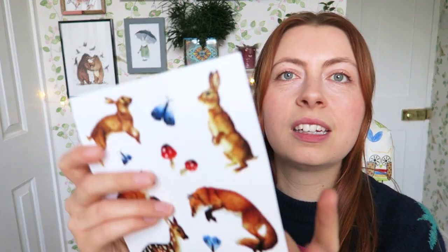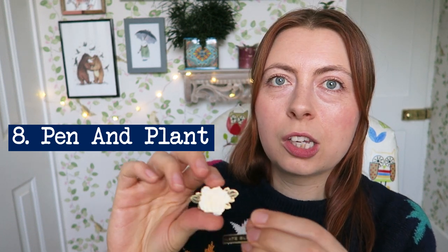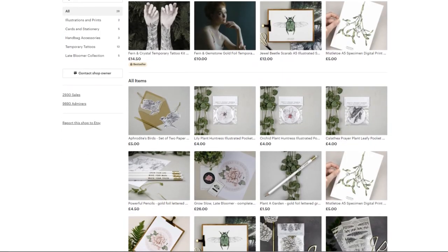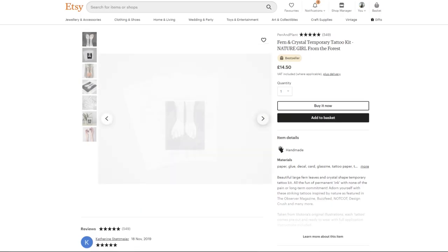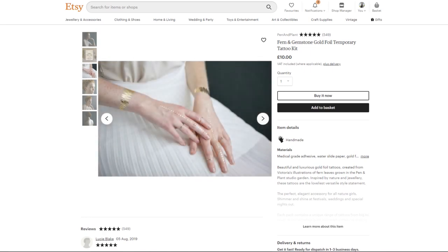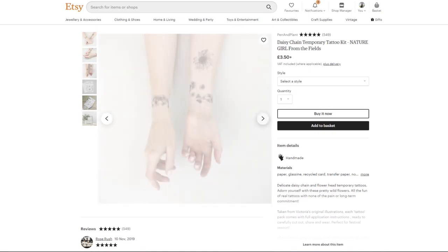I've also got a set of her stickers. Next up is a shop called Pen and Plants, run by Victoria Foster. I have this 'Late Bloomer' pin from her. She does really intricate pen illustrations turned into all kinds of things. One of the most exciting things she makes is temporary tattoos — perfect if, like me, you're a little scared of getting a permanent tattoo or nervous about needles. Her temporary tattoos are beautiful and all nature themed. I really love the daisy chain one — that's one of my favorites.